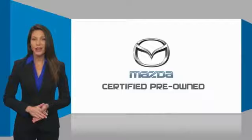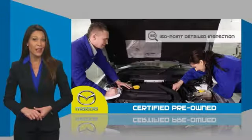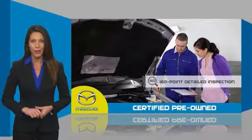Mazda certified pre-owned vehicles provide you the peace of mind and confidence in the vehicle that you're driving. A thorough, detailed inspection conducted by a Mazda certified technician ensures that the vehicle has been properly reviewed.